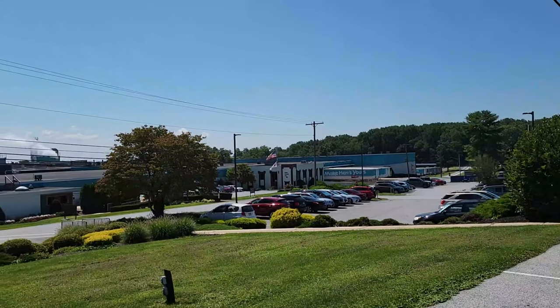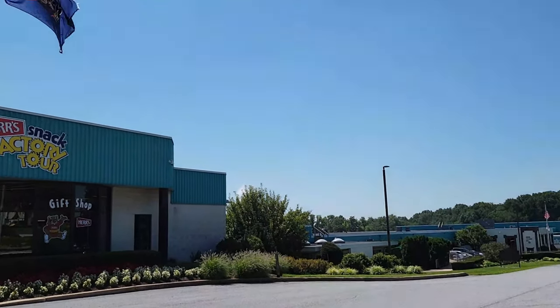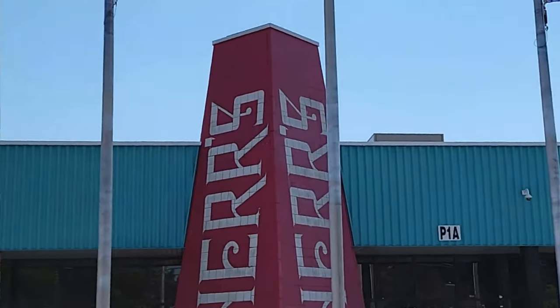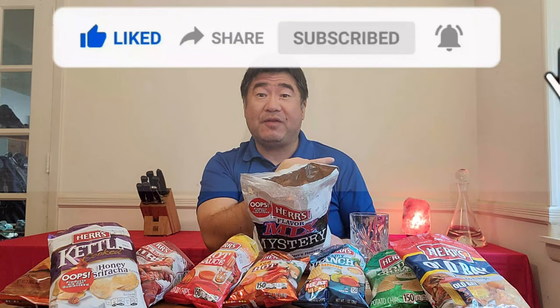Please check out the Herr's factory whenever you're driving through Pennsylvania. I hope they open up the factory tour again — it's really fun. If you liked this video, please hit the like button and have your friends subscribe. You can watch some pizza videos or some fine dining videos. Thank you very much for watching, have a great day!